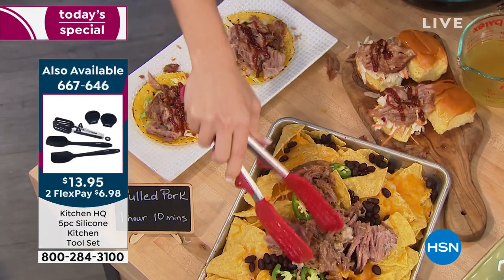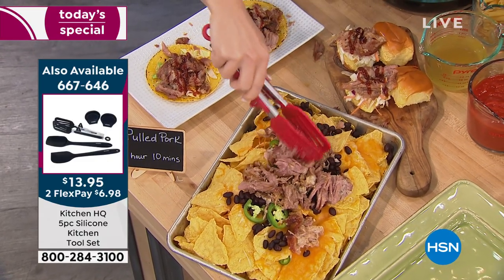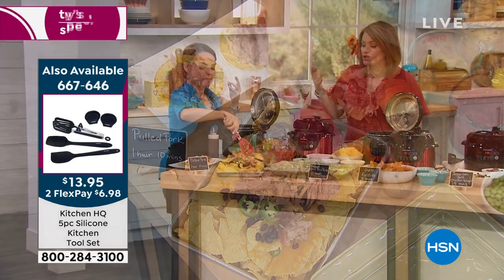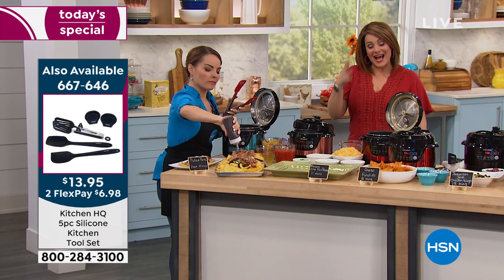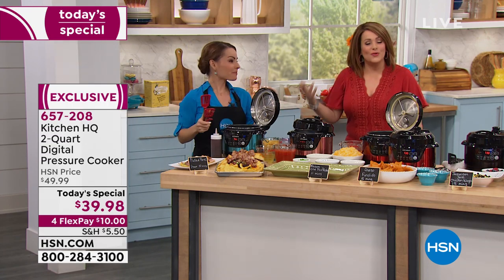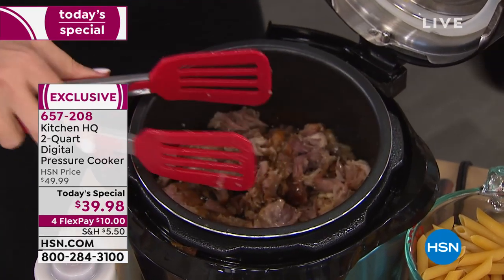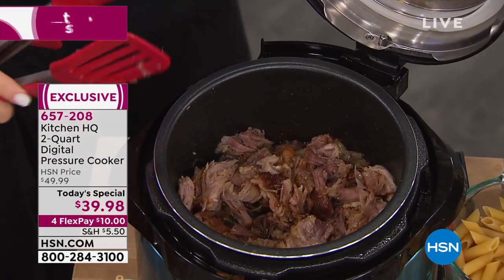If you live by yourself, or if it's husband and wife, two people living in a home, nobody wants to pull out a big clunky pressure cooker. So because you asked for it, Kitchen HQ designed this two quart size — eight cup capacity. Whether it's a full meal, favorite side dishes, or queso for game day, this little thing gets the job done. I made two tacos, two sliders, all those nachos, and I still have meat left over.